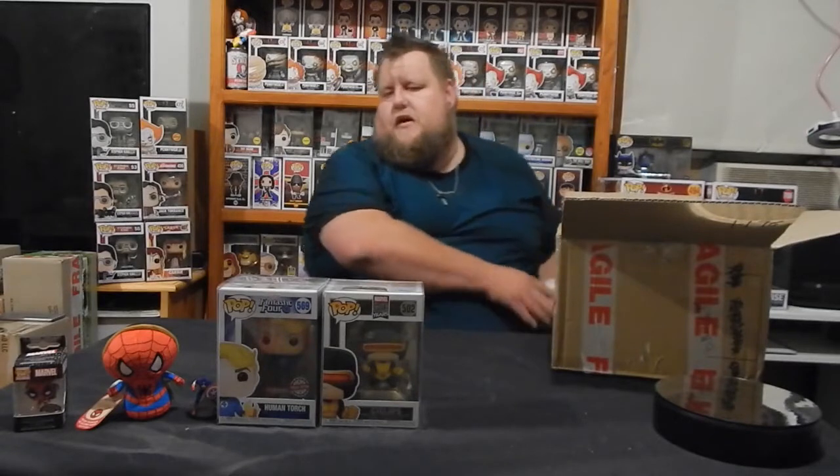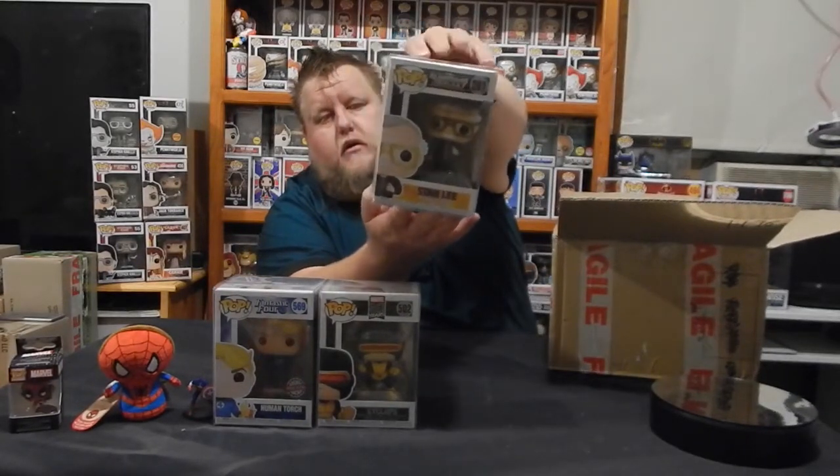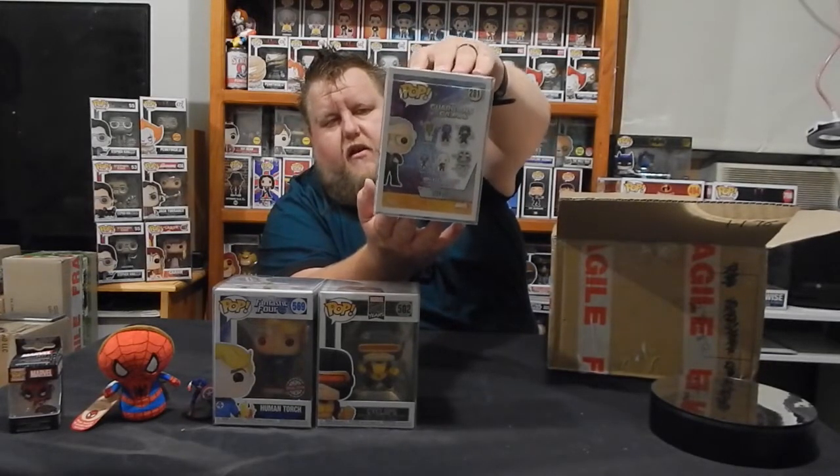I believe that's the third one. Oh sweet — Stan Lee. The man, the myth, the legend.